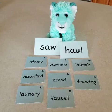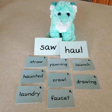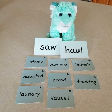Hello again friends. Drew the Blue Lion here and I just had to come back for another video because I have some important news to share with you.